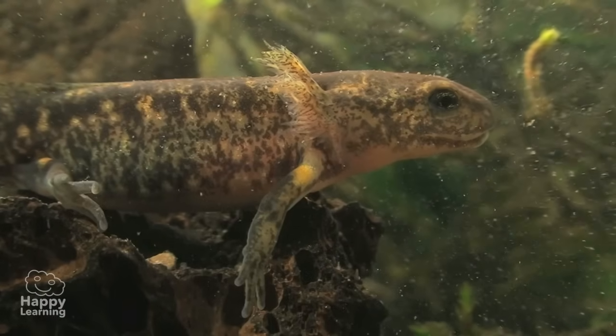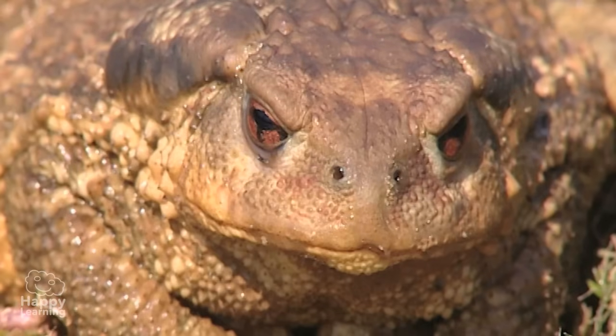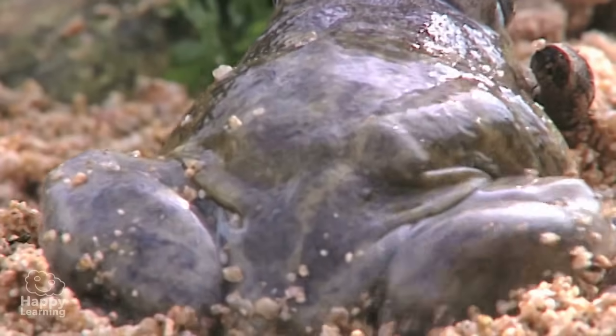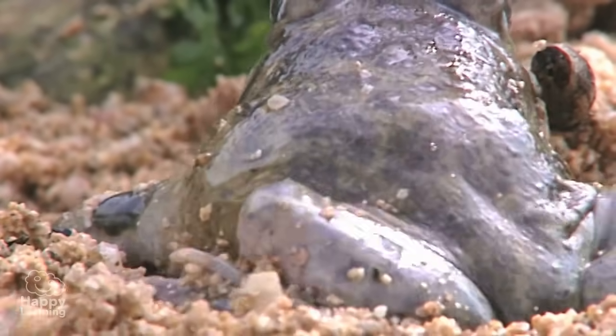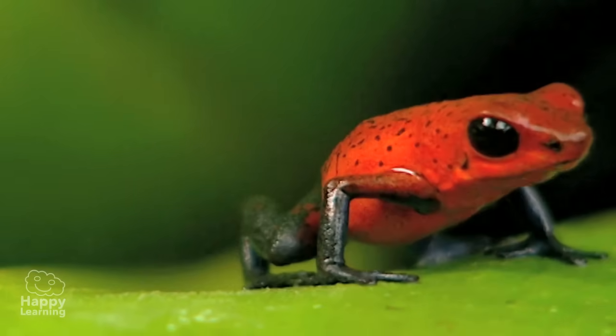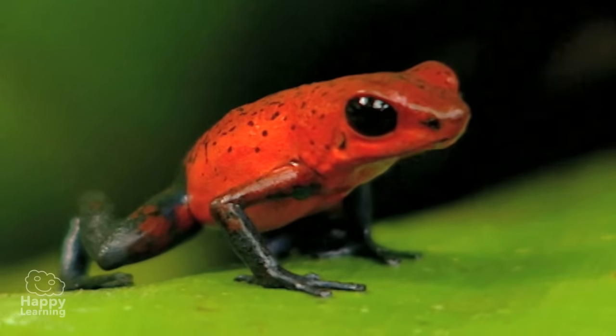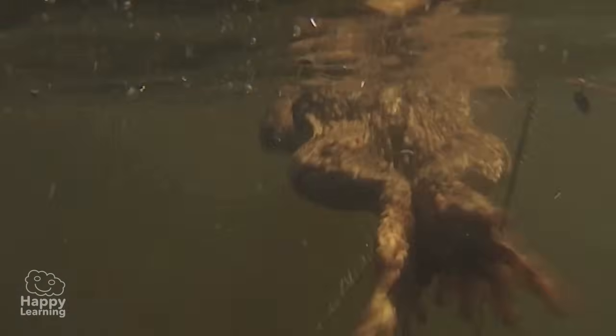There are some common characteristics that you should know about, so you can recognize and differentiate them. Amphibians have thin, bare skin with no hairs and scales to protect them. Most have four legs and a membrane between their toes that allows them to move much better in the water.